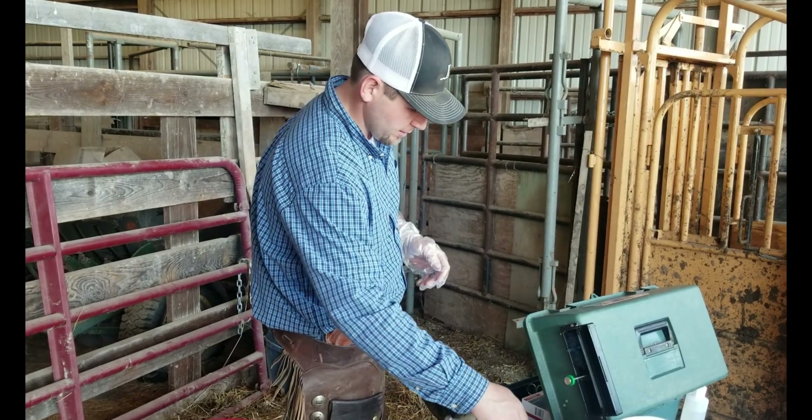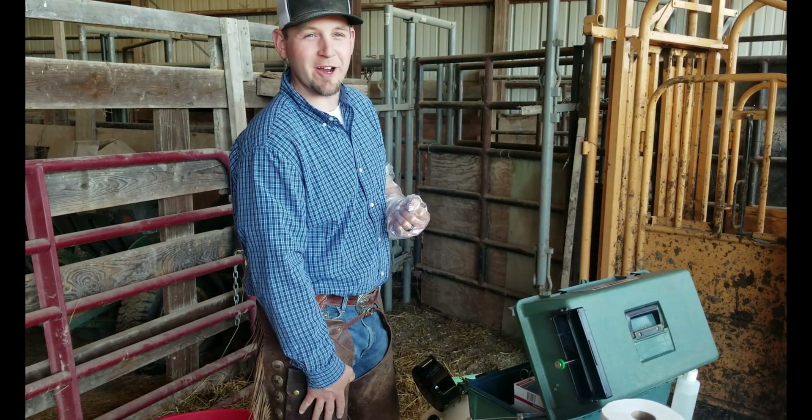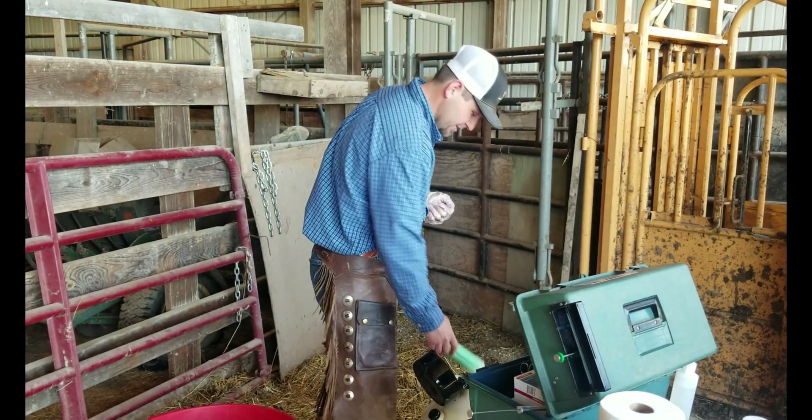So that's some of the tools. I've got my chinks on so I don't get painted with any liquid grass, and we're about ready to start.